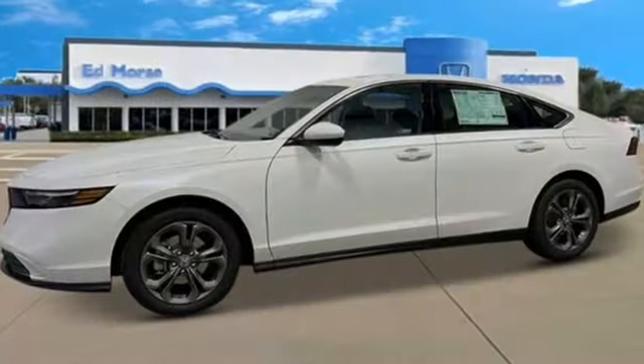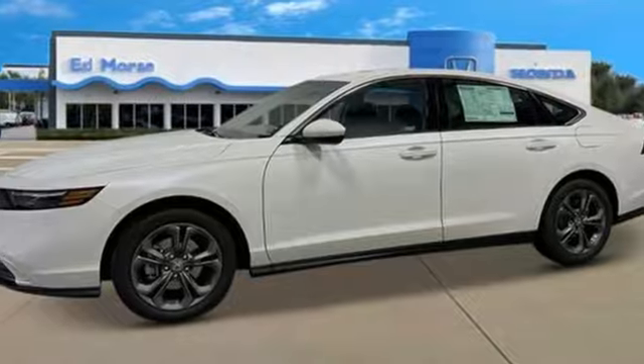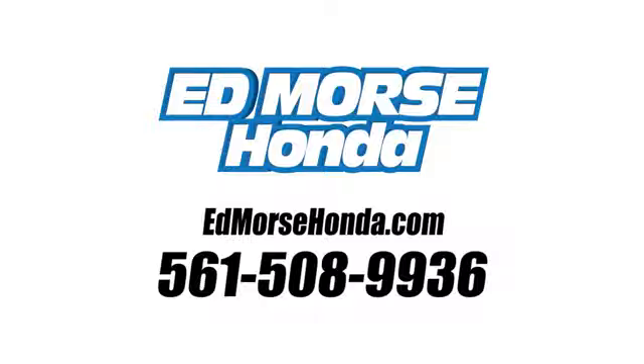Every Honda is designed with a driver in mind. Hurry in today and see it for yourself. Call us today at 561-508-9936.